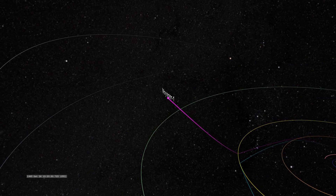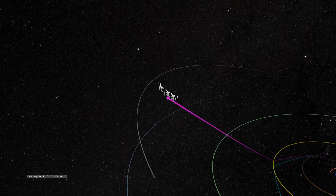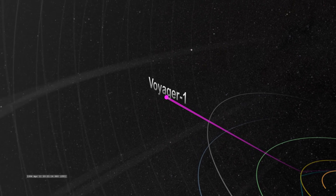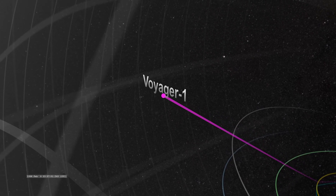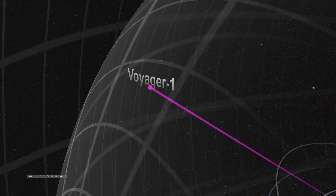On February 17, 1998, at a distance of 69 astronomical units — approximately 10 billion kilometers from the Sun — the Voyager 1 spacecraft surpassed the Pioneer 10 probe, previously the most distant human-made object.